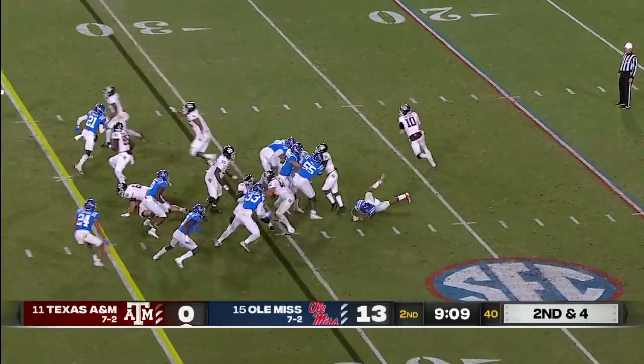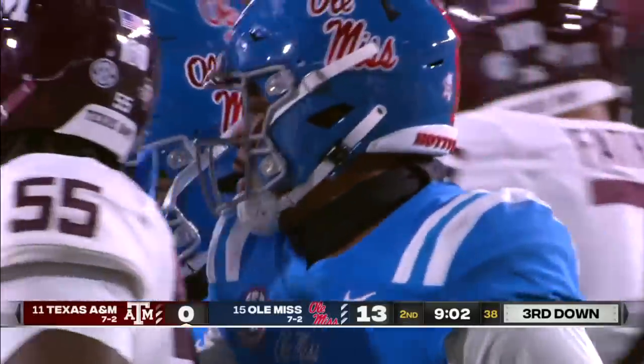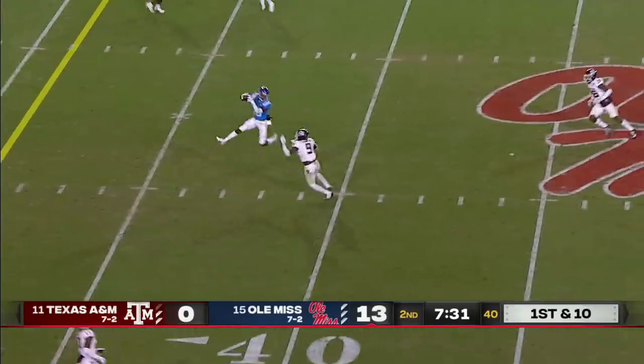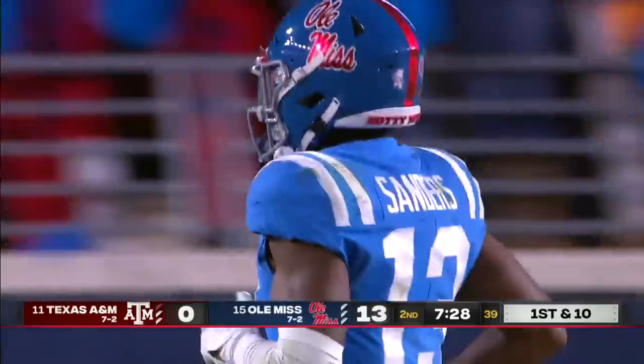Second and four — Calzada keeps it, nowhere to run, and just gets to the ground. Sam Williams was ready for that little wrinkle. Calzada goes back to work, fires over the middle, and coming back to make a beautiful catch is Braylon Sanders — a bit behind him, he grabs it for 20.